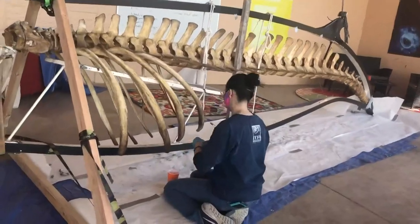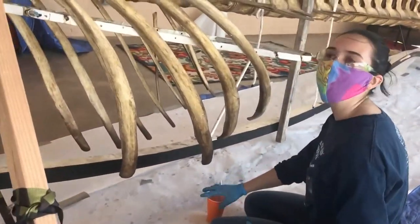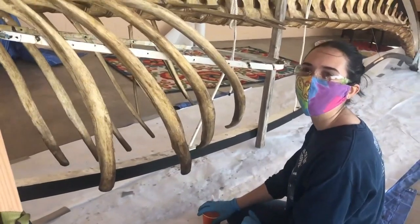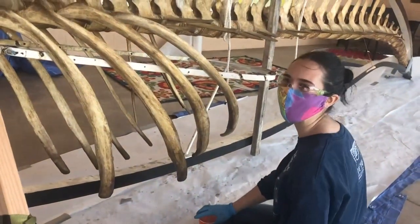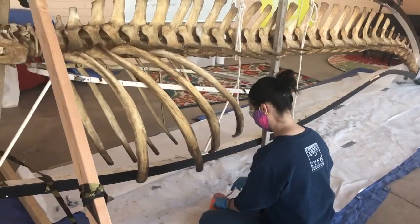We had a whole team of people there to help sort of get their hands dirty. And we could talk about anatomy as we went. So it was a great learning experience for lots of the volunteers and students at the Bisbee Science Lab and for some of the staff as well.